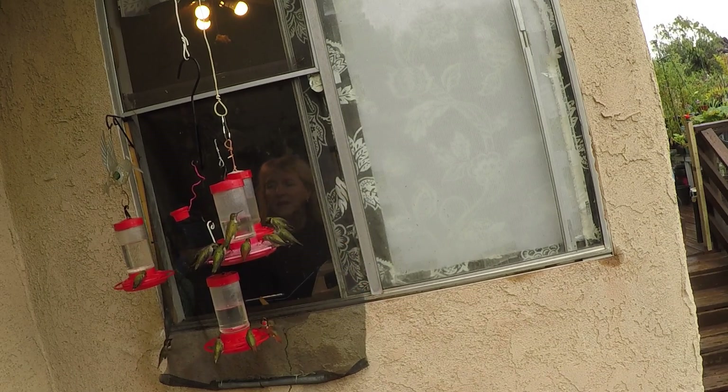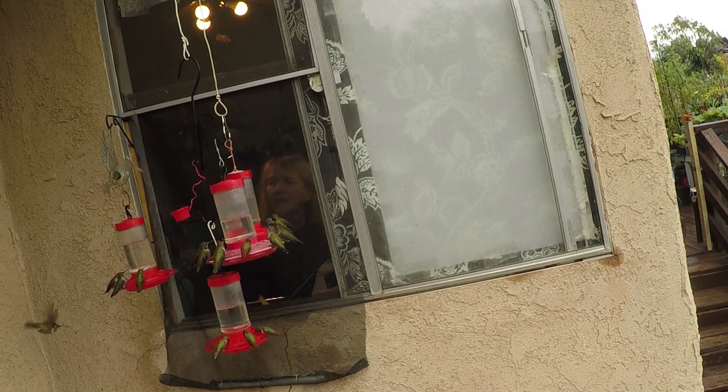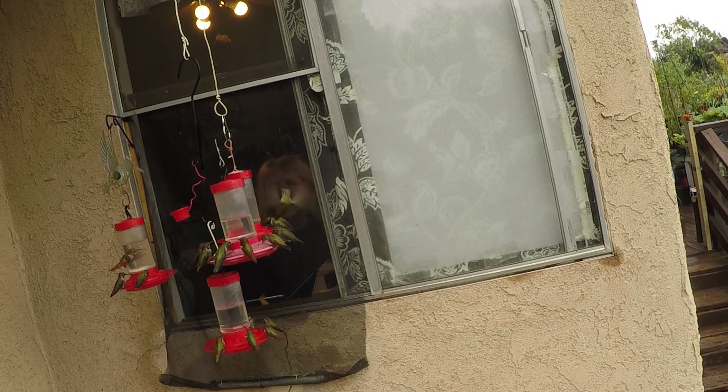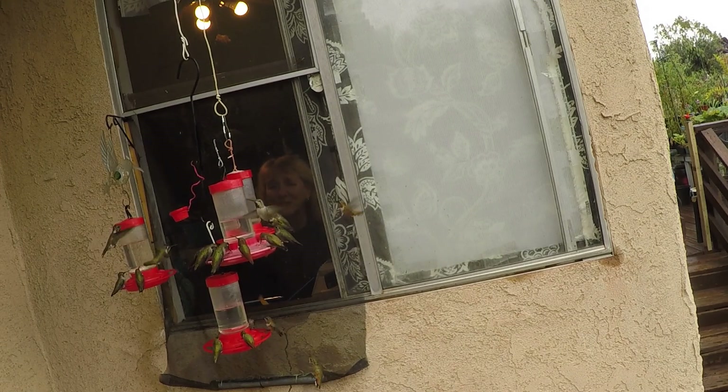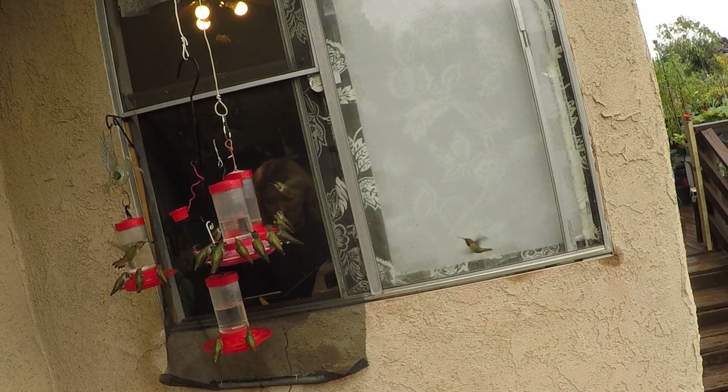If I open the screen — I have it where it's kind of rolled, there's a bar in there and I can roll the screen up — the problem is they come in the house. And as cute as they are, you really don't want hummingbirds in the house. As fast as they're drinking this nectar, it comes out, so you don't want it all over in the house.